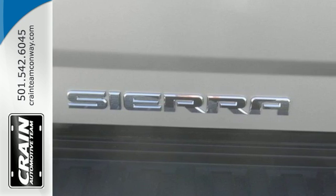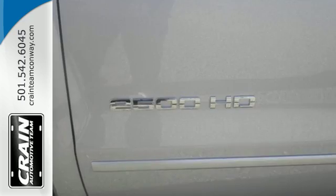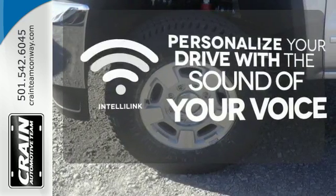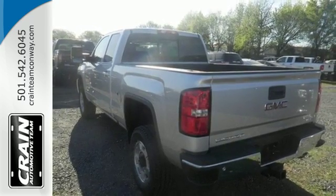The ride is built to handle it all, with an automatic locking rear differential and StabiliTrak with proactive roll control. Personalize your drive with a voice-activated IntelliLink system. It was built for the tough-as-nails worker who needs a tough-as-nails truck.